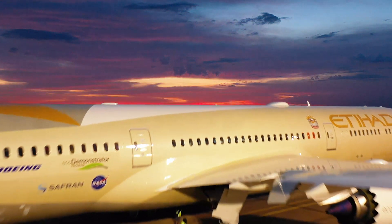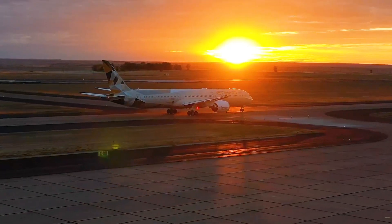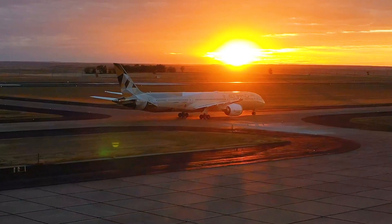Making air travel sustainable and environmentally friendly is the biggest challenge we face as an industry over the next few decades. That's why initiatives like the EcoDemonstrator are so important. Our new 787 Dreamliner has been used to conduct a series of experiments around sustainability and cutting-edge technologies.